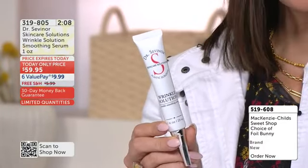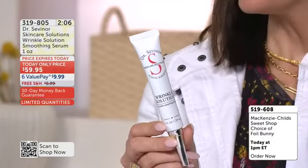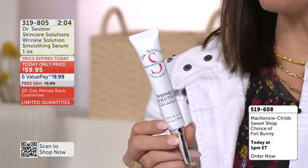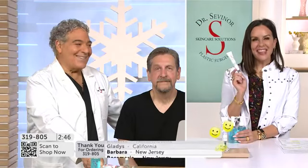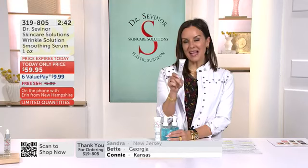Dr. Sevenor is over with Bob. Bob, you're such a good sport — you're benefiting from it. There's nothing like it. It's Valentine's Day — everybody should treat themselves with the Sevenor solution. What a wonderful call. You know what that is? That's the sound of confidence. That's the sound of happiness.